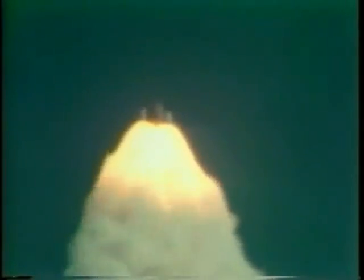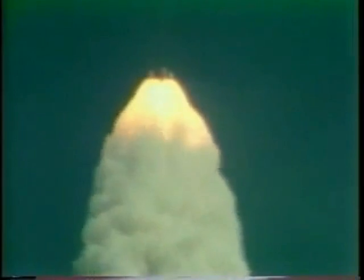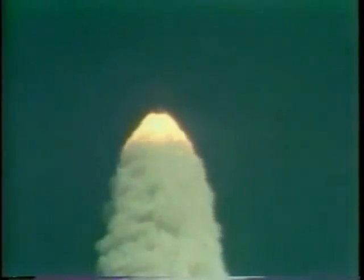Throttling engines back to 100%. Give it a go — let's throttle up. Mark one minute, 10 seconds. Columbia now — seven nautical miles altitude, now two nautical miles down range.